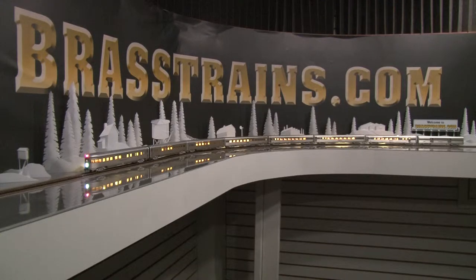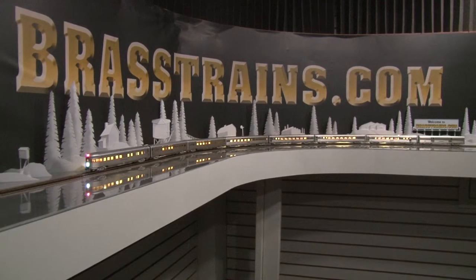The observation car has a red tail light and an end of train sign. We're going to show you a close-up of these cars, starting with the back.